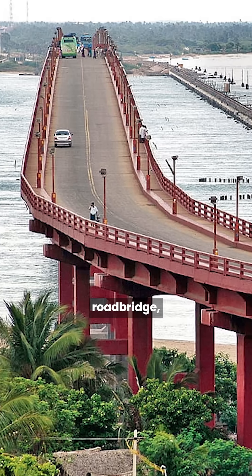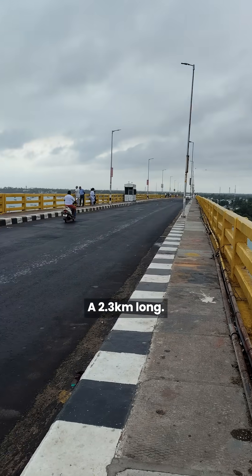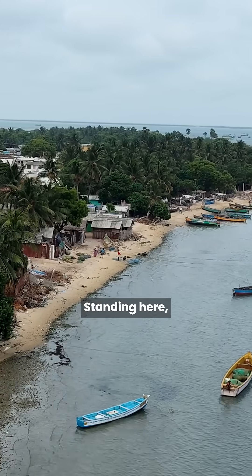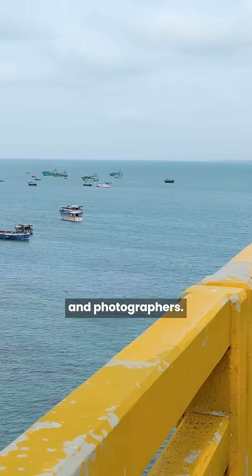Next, the Pamban road bridge, opened in 1988, forms part of National Highway. At 2.3 km long, it connects Rameshwaram with Pamban island. Standing here, you can get a breathtaking view of an endless sea, making it a favorite spot for travelers and photographers.